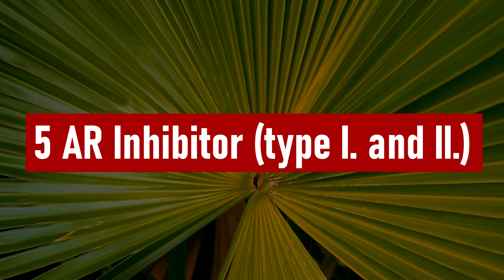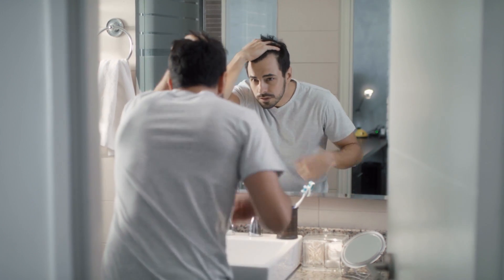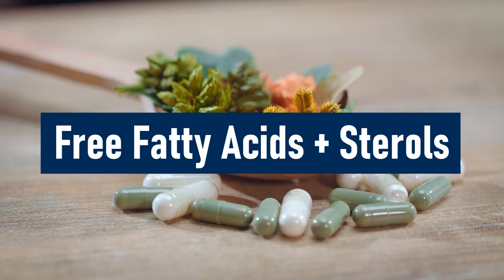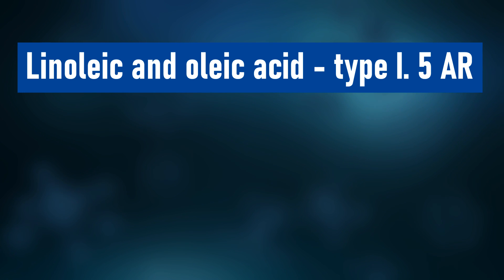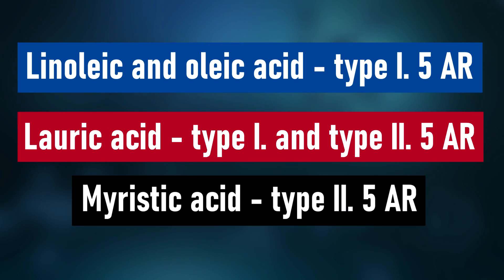Before I start, let me briefly sum up what we already know about Saw Palmetto and managing hair loss. Number one: Saw Palmetto has been shown to inhibit the type 1 and type 2 5-alpha reductase isoenzymes, which could make it a potent agent for treating androgenic alopecia. Free fatty acids with sterols are the most important active ingredients. Linoleic and oleic acids inhibit the type 1 5-alpha reductase enzyme. Lauric acids inhibit both type 1 and type 2, and myristic acid inhibits the type 2 5-alpha reductase enzyme.